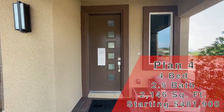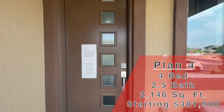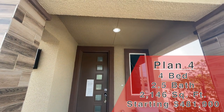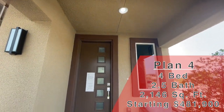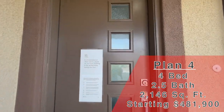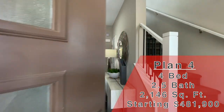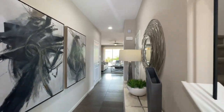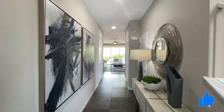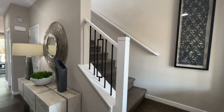This is the Plan 4. It's a two-story, four bed, two and a half bath, two car garage. You're going to get a covered patio out front and a covered patio in the back. It comes with a balcony and the balcony is covered. This is 2,146 square feet, starting at $481,900. The HOA is just over a hundred bucks a month — you get the Summerlin HOA plus this community HOA, Jade Ridge. It is a gated community.